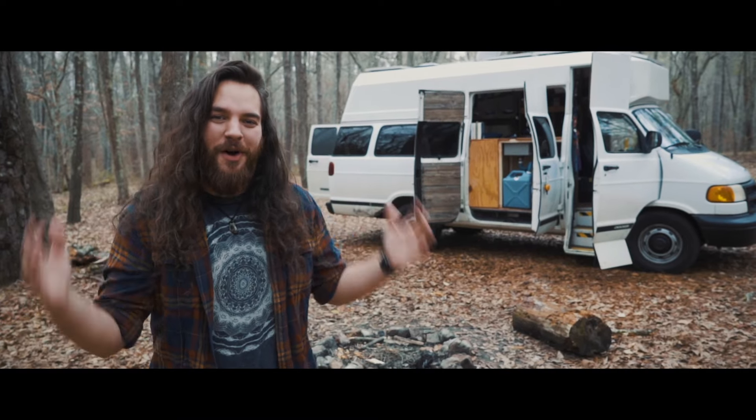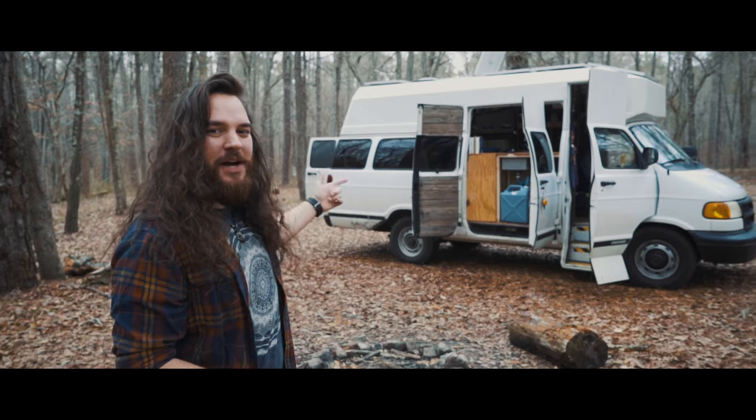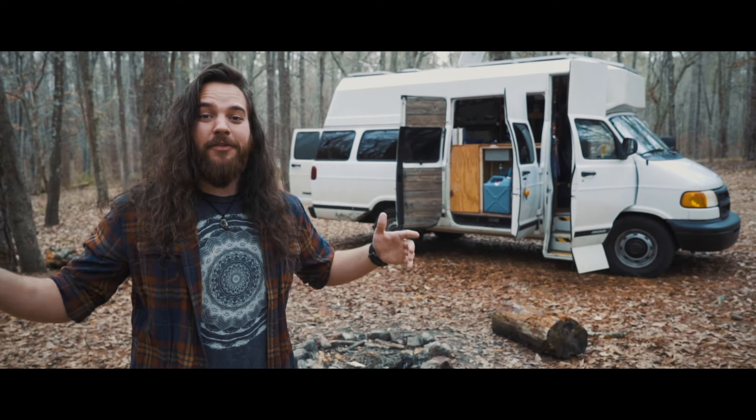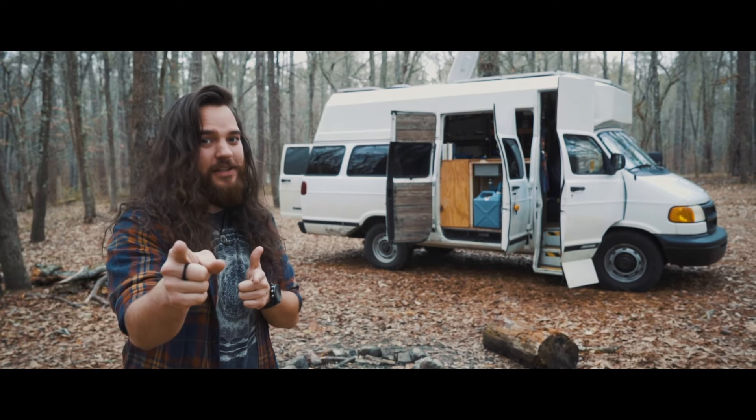What's up everybody? Welcome to the longest awaited video of eternity — a tour of my 2003 Dodge Ram B3500 van, the one I've been living in for the past year. So without further ado, let's go check this bad boy out.